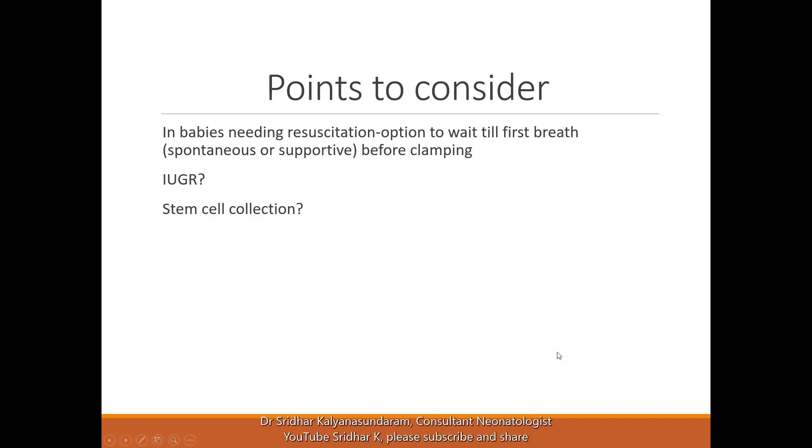Stem cell collection is an option increasingly discussed with parents during pregnancy. Currently, stem cell storage is specifically approved and indicated only for parents of previously affected babies — if a sibling has a treatable condition, collecting stem cells from subsequent babies is definitely recommended. If there is no family history of metabolic problems, collecting stem cells is more like a long-term insurance policy that you may never need. The science is not yet clear, but you can still choose to collect stem cells.